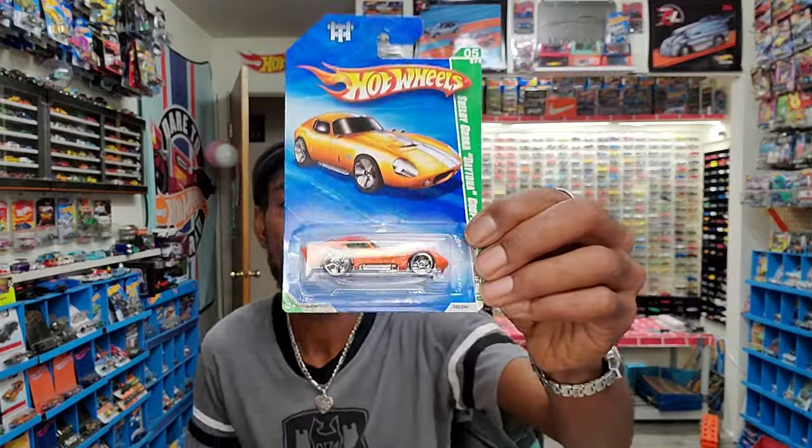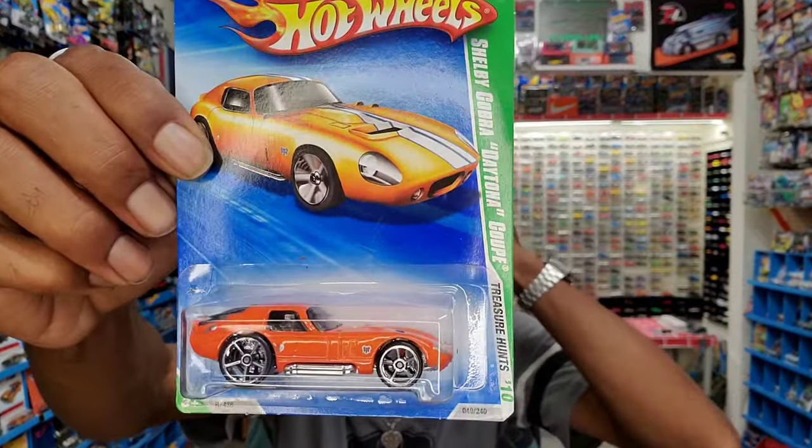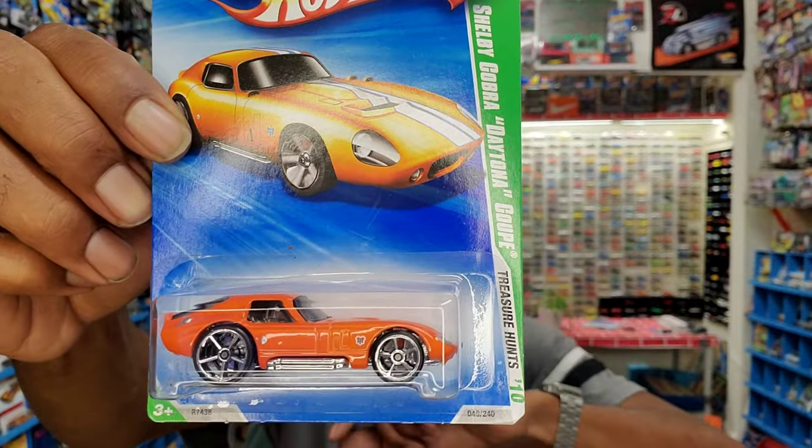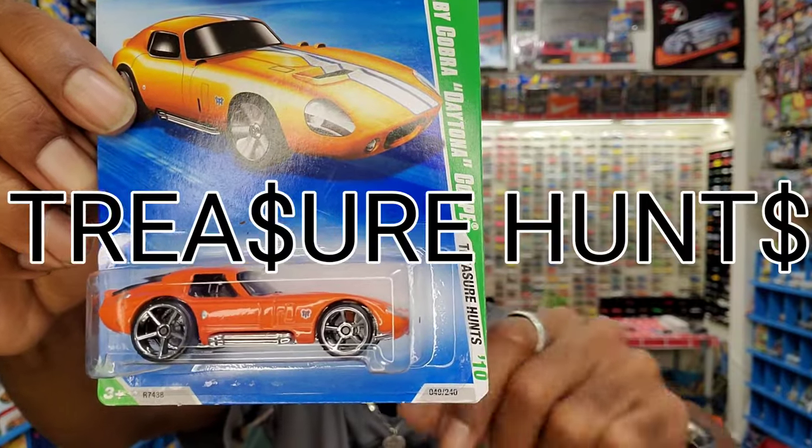Going back to 2007 — that's when they introduced Super Treasure Hunts, which are even more rare and the demand is even higher. For Super Treasure Hunts, they would take the existing Treasure Hunt and make a Spectraflame paint and rubber-wheeled version of it. They'd also change the S's to dollar signs — that's how you'd be able to distinguish a Super Treasure Hunt versus a regular Treasure Hunt. They would actually look different, and the packaging would be a little different as well.